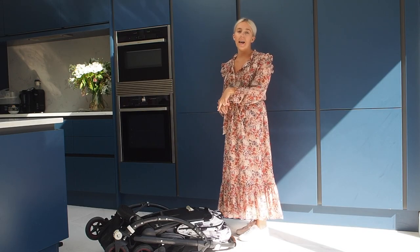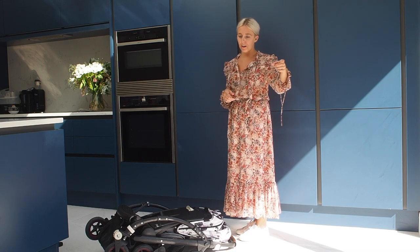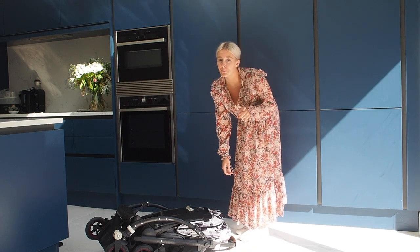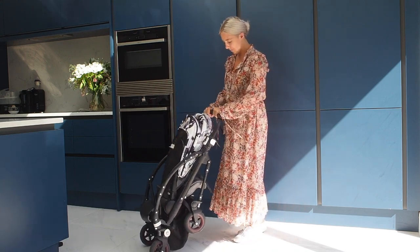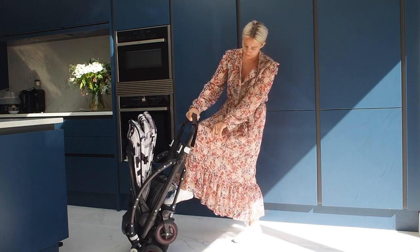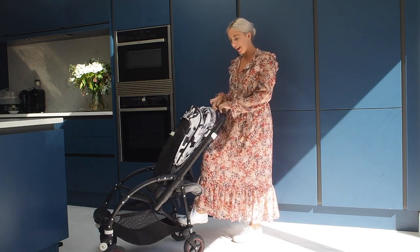We also put this in a Bugaboo travel bag when it went onto the plane. We used it all the way until we got to the front of the plane and then they take it away. I will say, practice putting it in the bag because Adam struggled a little bit. When it comes to opening it out, there's a white lever on the footstool which you put your foot on and push — and that's it.